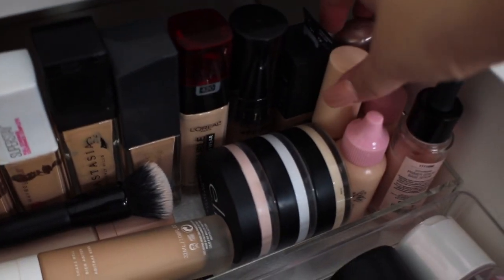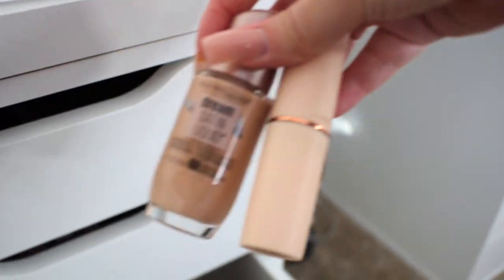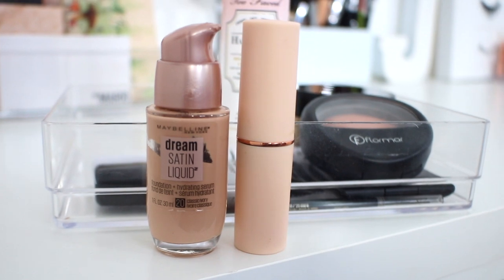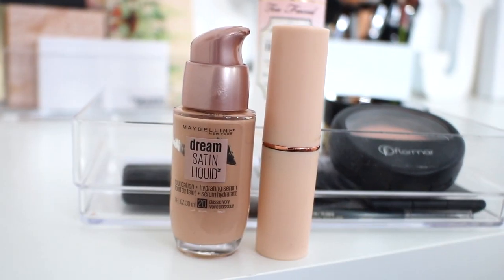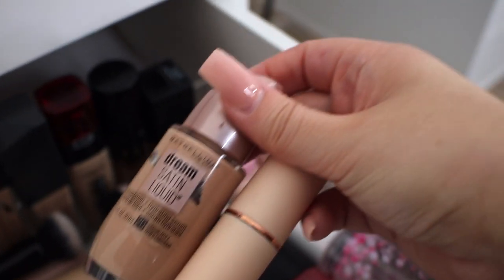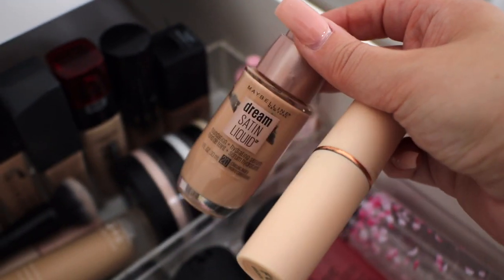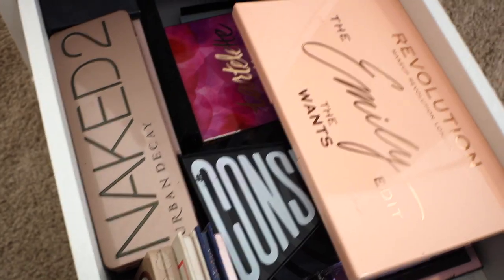The oldest foundation that I have in my drawer is definitely one of these two. I want to say this is 2016 or 2017 — I tested out the Makeup Revolution Stick in a video. I'm unsure about the Maybelline Dream Satin Liquid; I believe this bottle is a repurchase. I'm pretty sure the Makeup Revolution Stick is older than the Dream Satin Liquid.